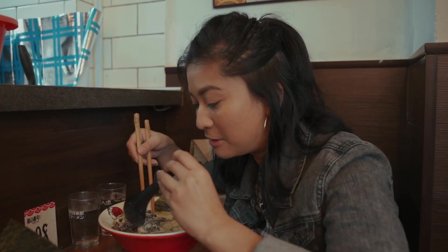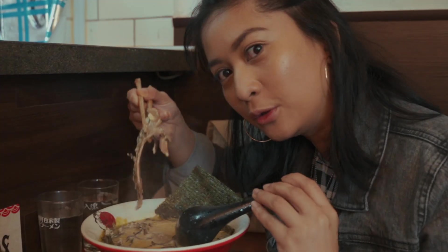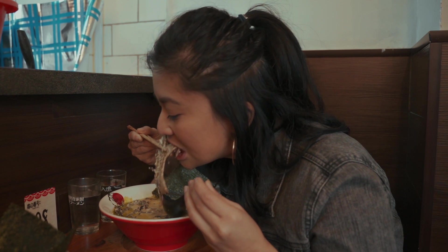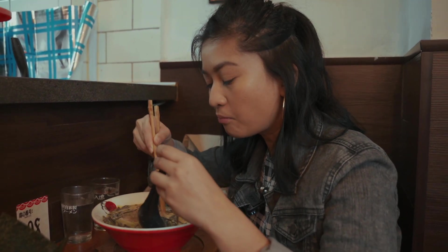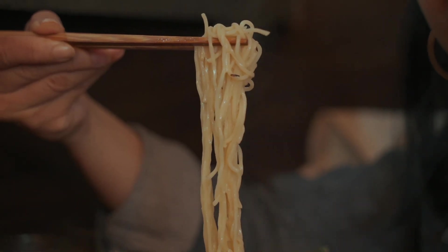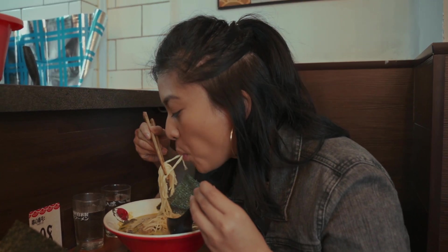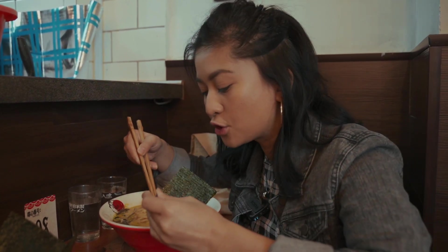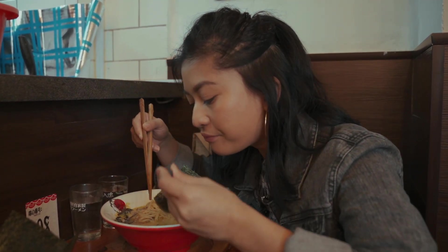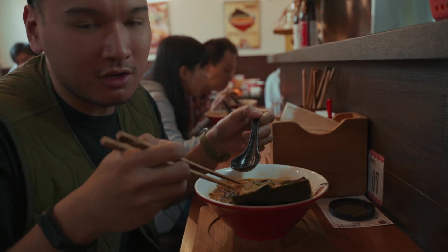This sauce is so creamy because it's milk-based. I got this pork shoulder right here. I like my ramen sauce. I got the spicy one and it's pretty warm now — it's not hot anymore. The AC is right above me.